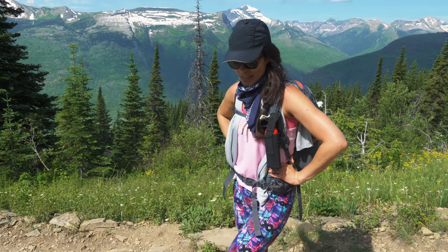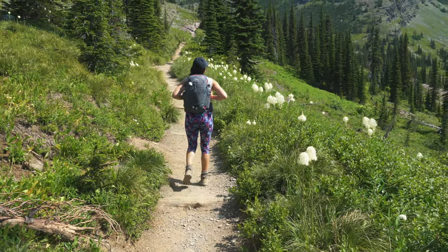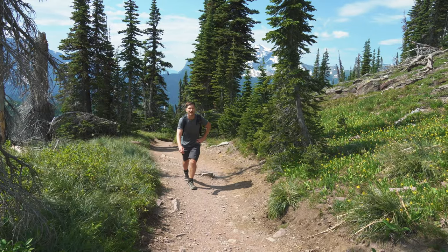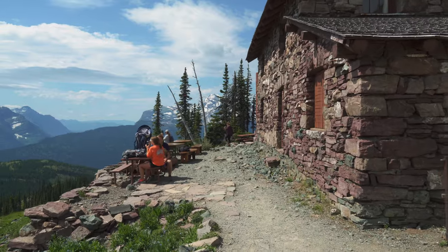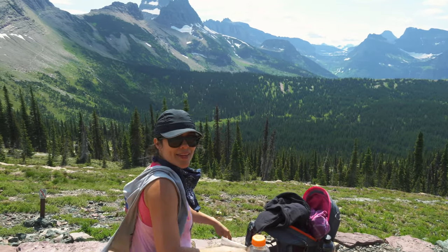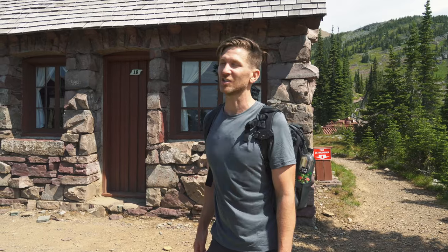So far so good. There were a lot of switchbacks — it was pretty steep going up, so I think going down is going to be a little better. We made it to the chalet! They even have a little cabin you can stay the night in up here at the Granite Park Chalet, which is pretty cool.